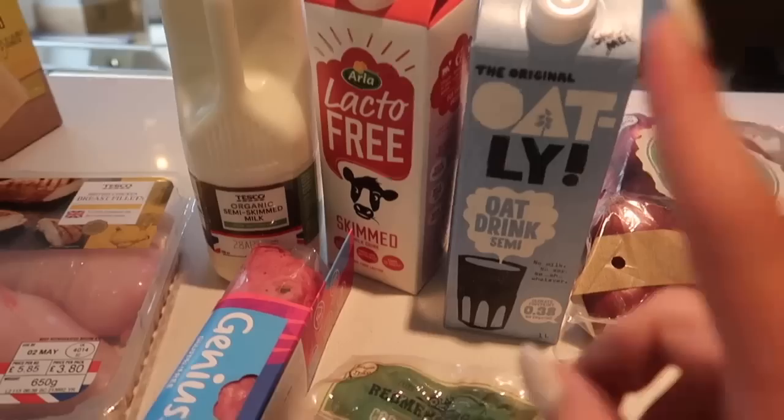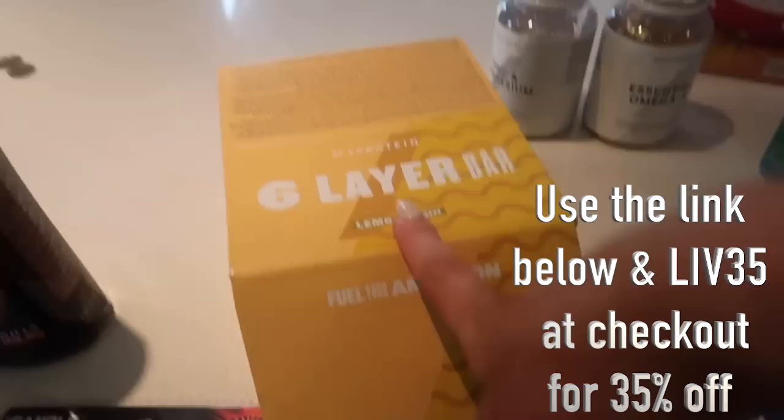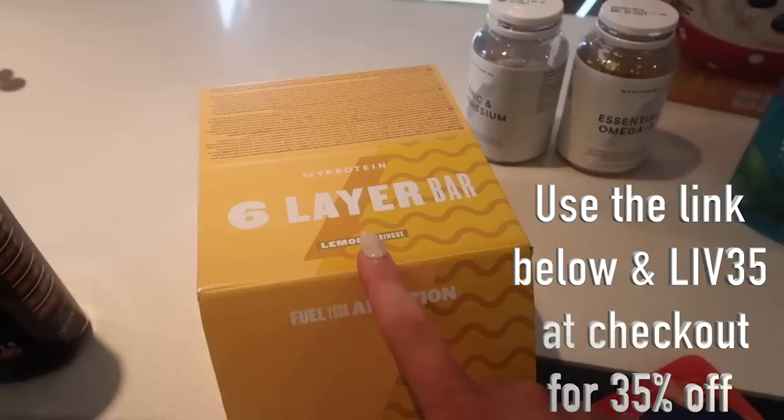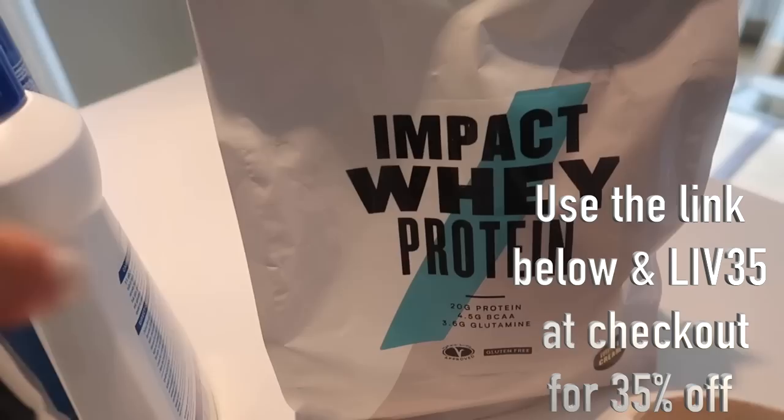These are the six-layer bars — you might have seen me banging on about these on my Instagram, but they're so nice. They're like lemon meringue protein bars. I definitely have at least one a day pre or post-workout. You can get 35% off with the code Live35 and the link below. And this is the protein I use — the Impact Whey protein in cookies and cream. I'll always have this post-workout.